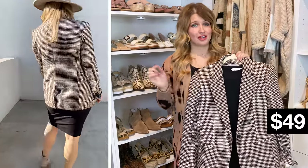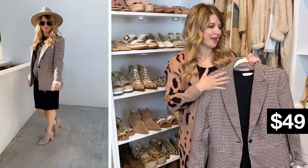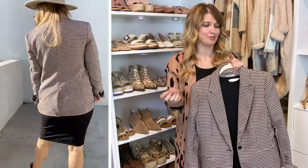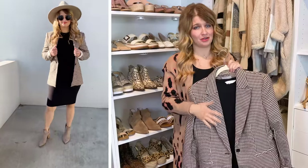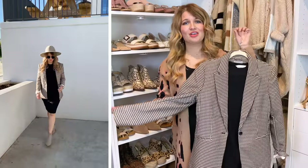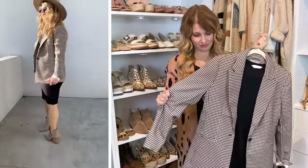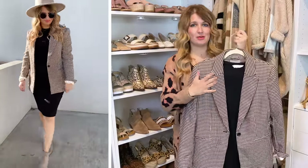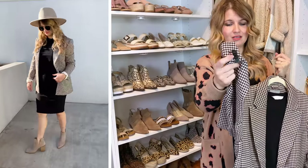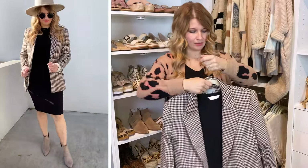I am all about a good blazer in the fall. I wear these so much — I used to wear them for workwear and now I love wearing them with dresses for church or anything I want to be more dressed up. I also love doing them with a cami and jeans or a graphic tee and jeans. I cannot believe the quality of this blazer for the price — it is so thick, nice, and good quality fabric. You're going to be amazed when you touch it for the price. It has little buttons on the sleeves, a single button in the front, and I got my normal size small.